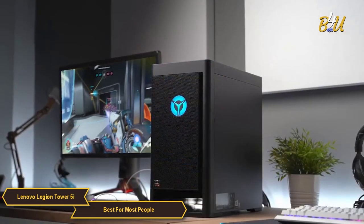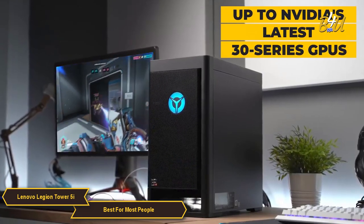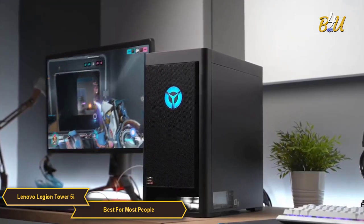Alongside the CPU, you have options for up to Nvidia's latest 30 series GPUs. This GPU provides great performance with ray tracing and AI capabilities that allow for some seriously impressive visuals.